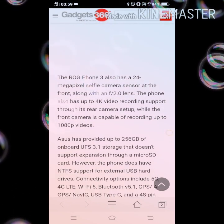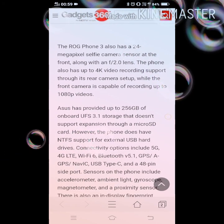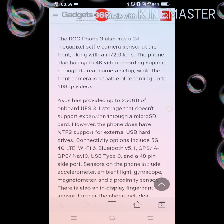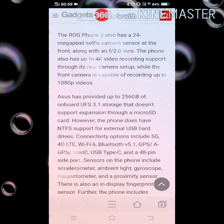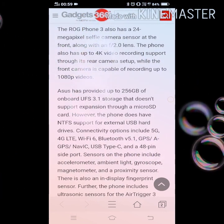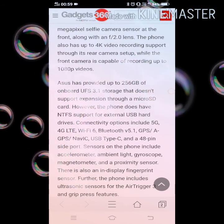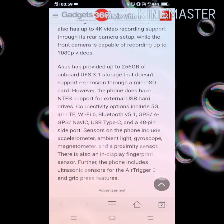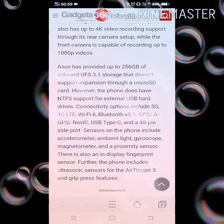The ROG Phone 3 also has a 24MP selfie camera at the front with an f/2.0 lens. The phone supports up to 4K video recording from its rear camera setup, while the front camera is capable of recording up to 1080p videos. ASUS has provided up to 256GB of onboard UFS 3.1 storage that doesn't support expansion through a microSD card.